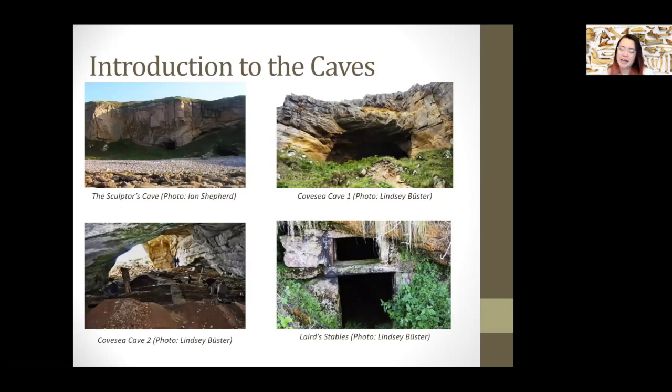We focused on four caves which made up a potential larger mortuary complex. We have the Sculptor's Cave, arguably the most famous, on which my supervisors Dr. Lindsey Büster and Professor Ian Armit from the University of York have a monograph — highly recommended. It was mainly used for comparative purposes as most research had already been done there. It represents several decades of excavations: first in 1931 with Sylvia Benton, then the 1970s with Ian and Alexandra Shepard, and then 2015 to 2018 with Büster and Armit.